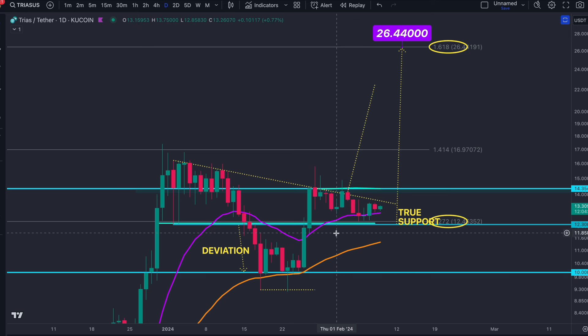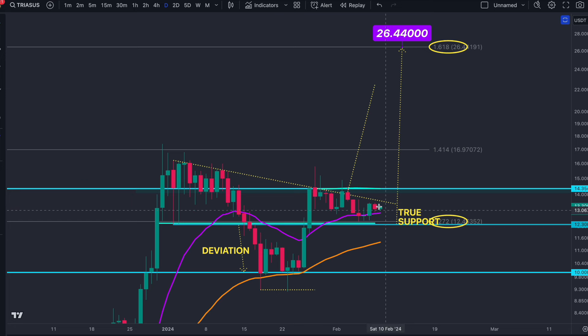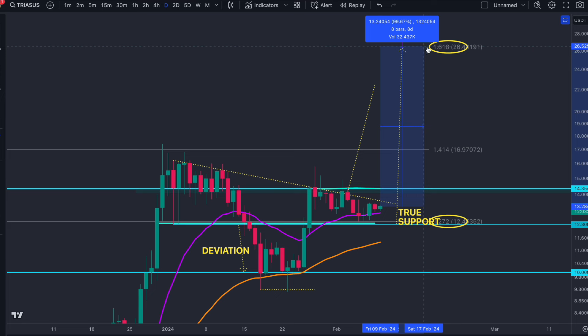We're also holding the moving averages, and Bitcoin is giving the green light to every other crypto — if Bitcoin is breaking out bullish, all the others are allowed to do so as well. We see the setup here; we're simply waiting for money to flow into Trias, and then our next technical target would be a move of around 100%.